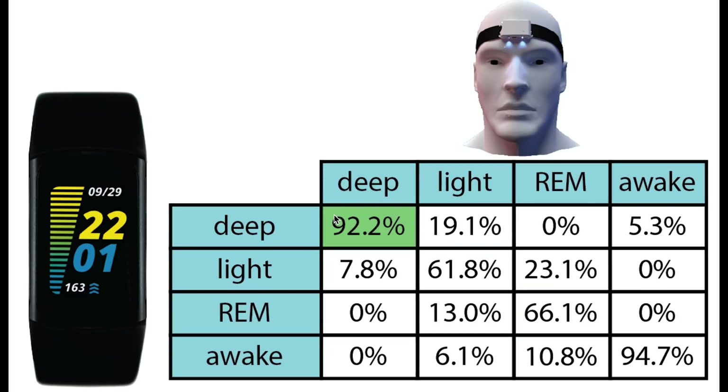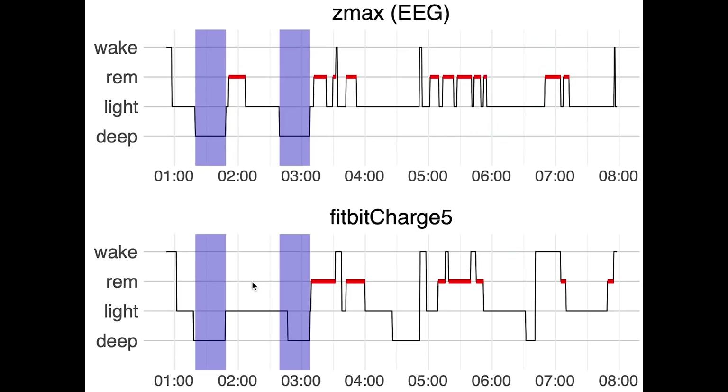Looking at deep sleep, we see that almost all the deep sleep I had was also correctly predicted as being deep sleep — more than 90% was correctly predicted. If deep sleep was confused, it was confused with light sleep. However, the Fitbit does tend to predict too much deep sleep, and that is what is displayed in this example night right here.